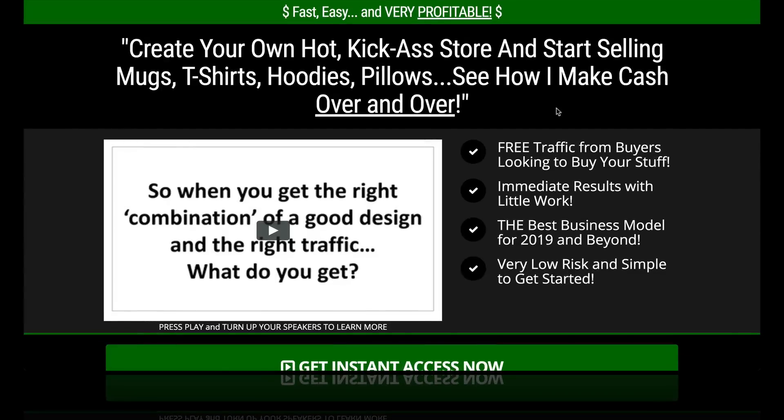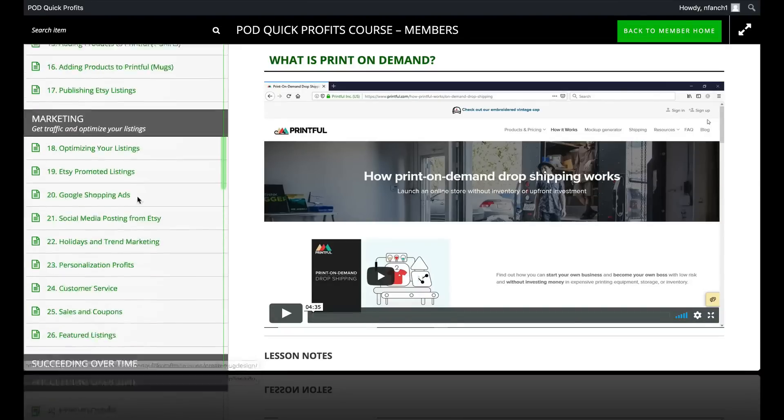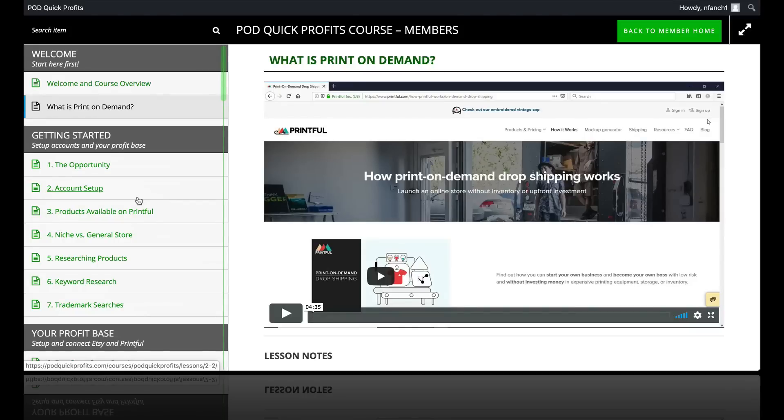In a nutshell, PodQuick Profits is a full, exhaustive, comprehensive training on print-on-demand. And if you do not know what print-on-demand is, I'm going to in this video give you a little bit of an overview of how it works. It'll be a quick review of what PodQuick Profits is.